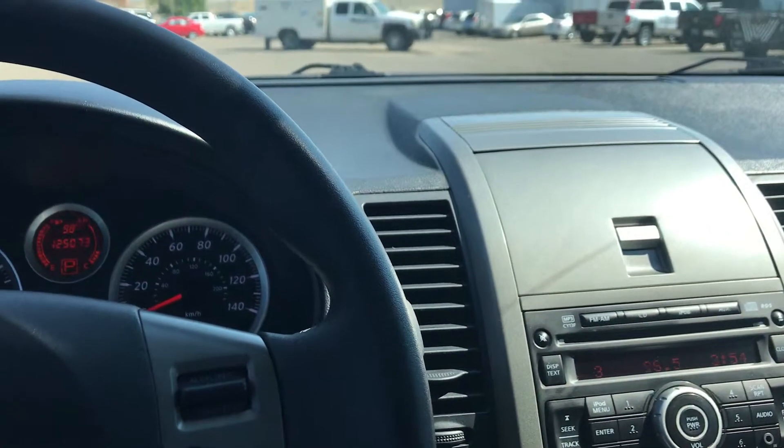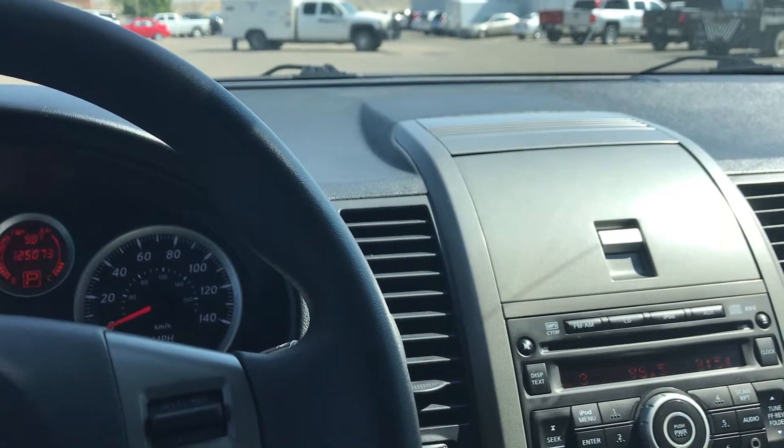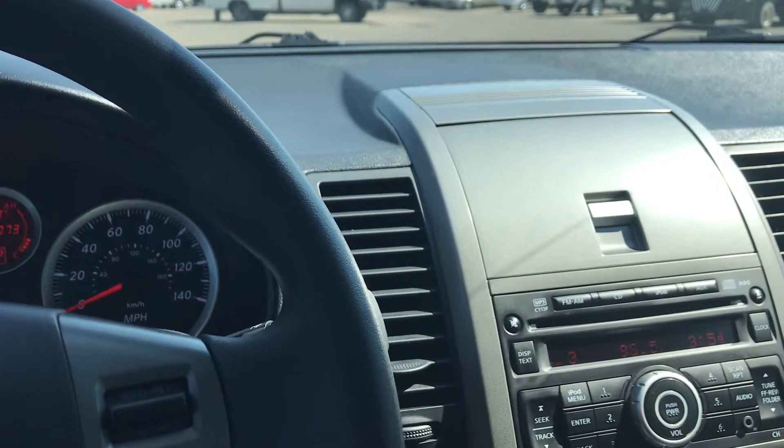Super clean vehicle, 125,000 miles — can't go wrong. Good price. This vehicle is ready to go. If you have any more questions, please feel free to get a hold of us. Have a great day.